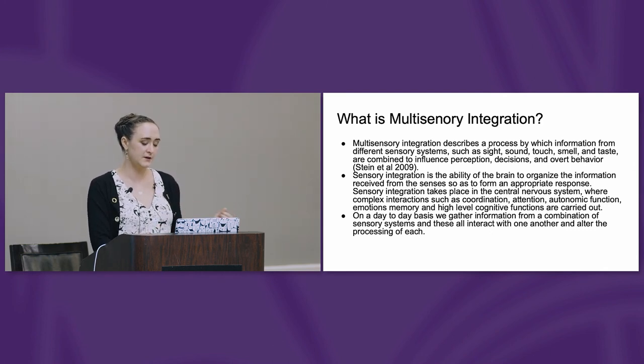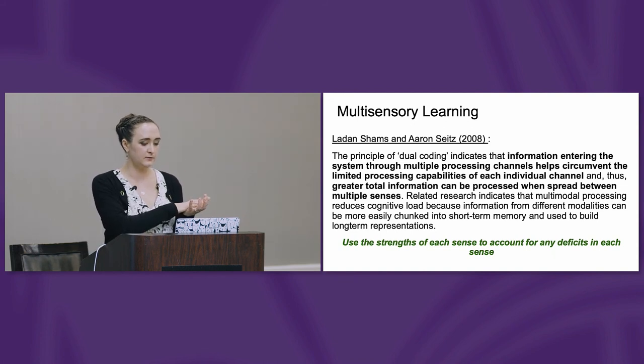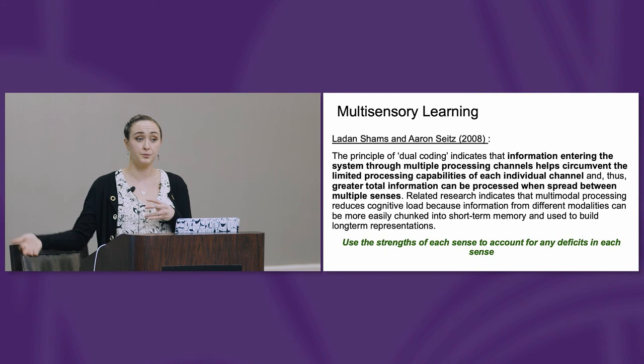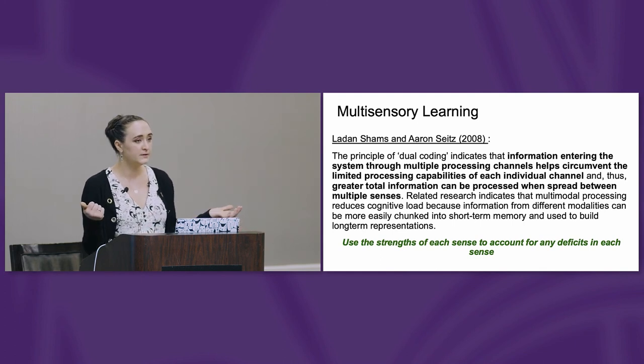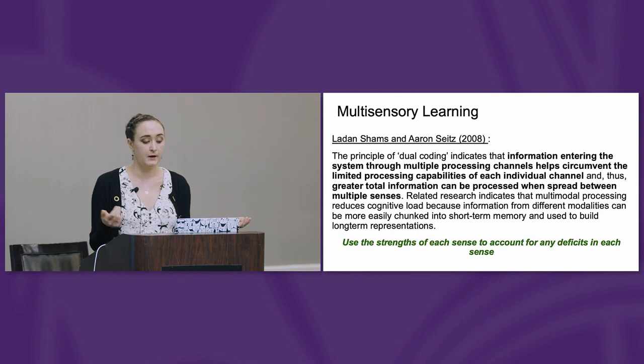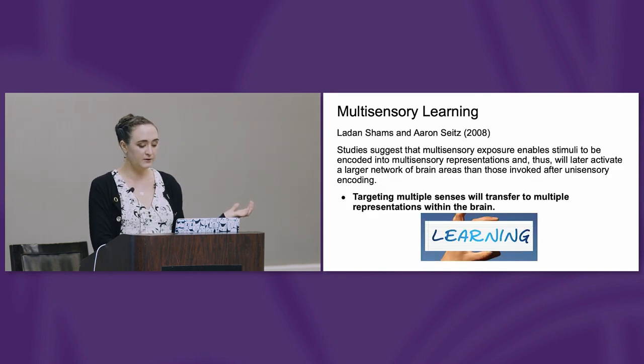It's best practice to provide intervention that's multisensory — that means providing a system, whether high or low-tech, that has features like tactile feedback and auditory feedback, in order to account for deficits. When we're looking at multisensory learning, we're providing information to a child through multiple channels or multiple sensory systems to account for deficits in the others. If I know a child has deficits in auditory processing, I'm not going to rely on just that system alone to teach them language. I'm going to teach to their visual system, their tactile system, and their proprioceptive system — using the strengths of their good senses to account for deficits in the others, creating multiple representations in the brain as opposed to one.